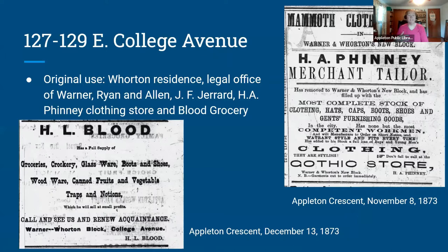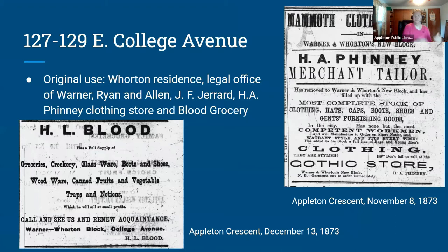When the building first opened in 1873, the original use included Wharton's residence, a legal office for Warner, Ryan and Allen, J.F. Gerard's real estate office, and on the first floor the H.A. Finney clothing store and Blood Grocery. We have great 1873 advertisements from the Appleton Crescent — one of the predecessors to the Post-Crescent — describing those businesses and noting they were in the newly opened Warner Wharton building.